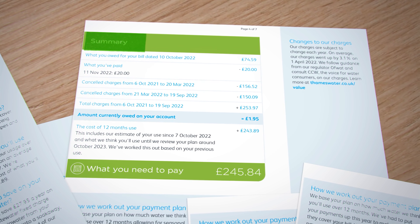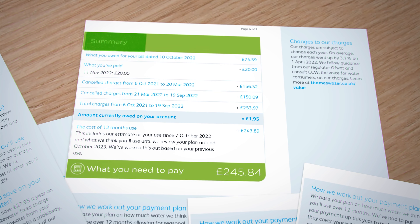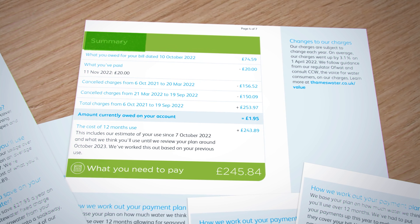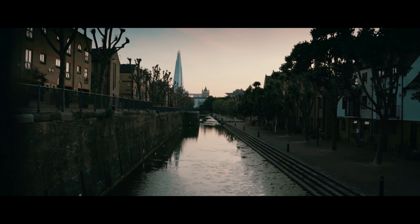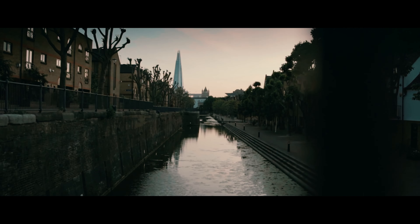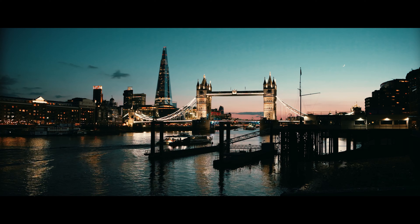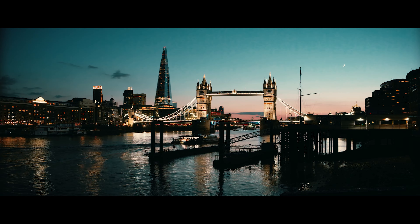It required a couple more phone calls before they credited my account an additional £40 for letting me down. It looks as if the error occurred in the system's algorithm for calculating the wastewater fixed charge. I don't know if this error affected a particular building, postcode, borough, or town, so take a look at your bill breakdown using my hints and check if it's calculated correctly.